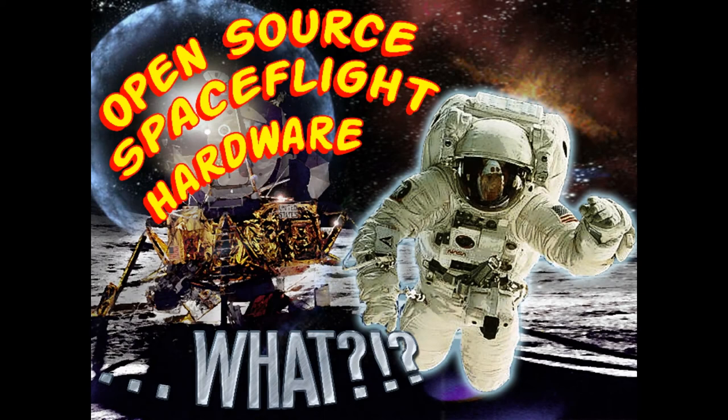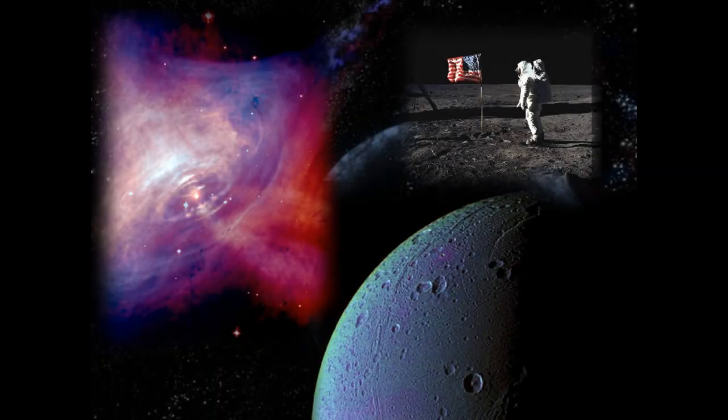My name is Greg and I'm going to talk to you tonight about Open Source Space Flight Hardware. Did you know that only 600 people have ever had the opportunity to travel in space? That's one millionth of one percent of folks who have ever had that opportunity. It's sad because it's such an amazing experience and it shouldn't be limited to such a small and special group of people. As the Vice President of Mach 30, we are working to increase those odds for everybody here.